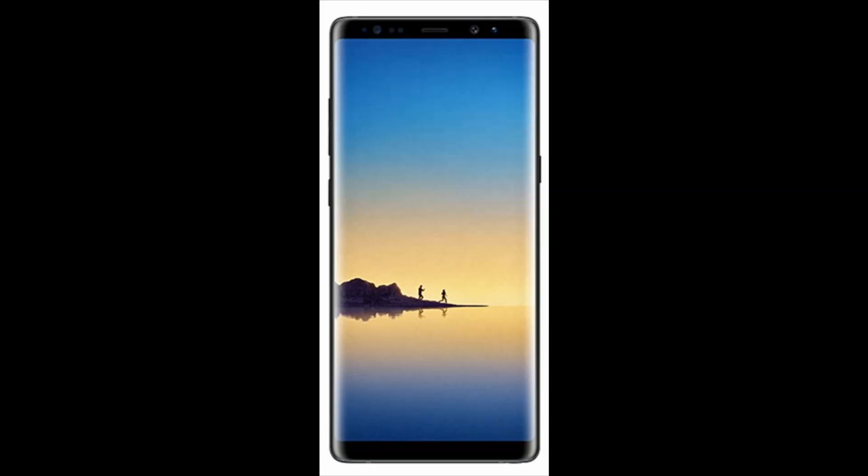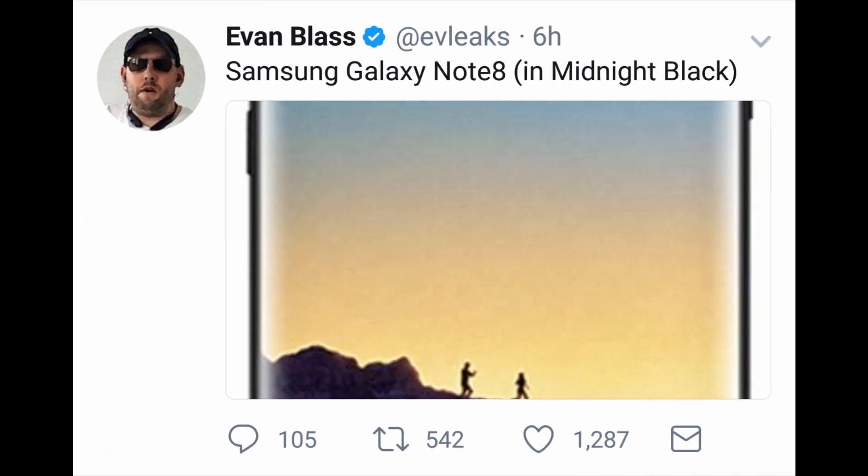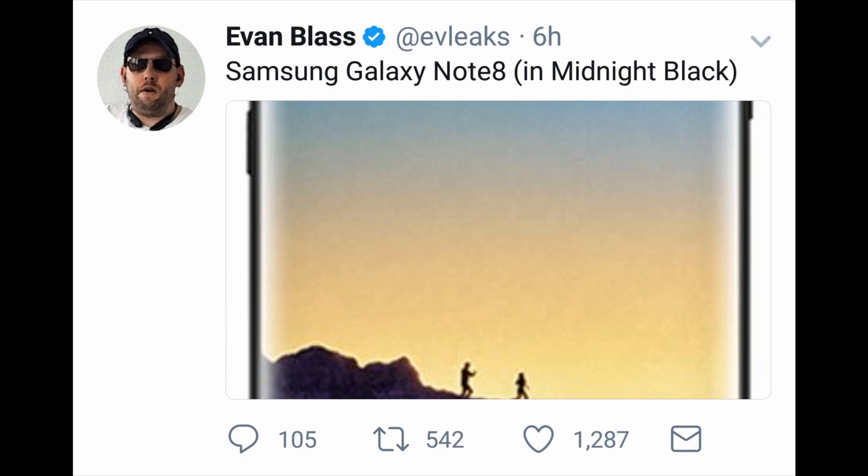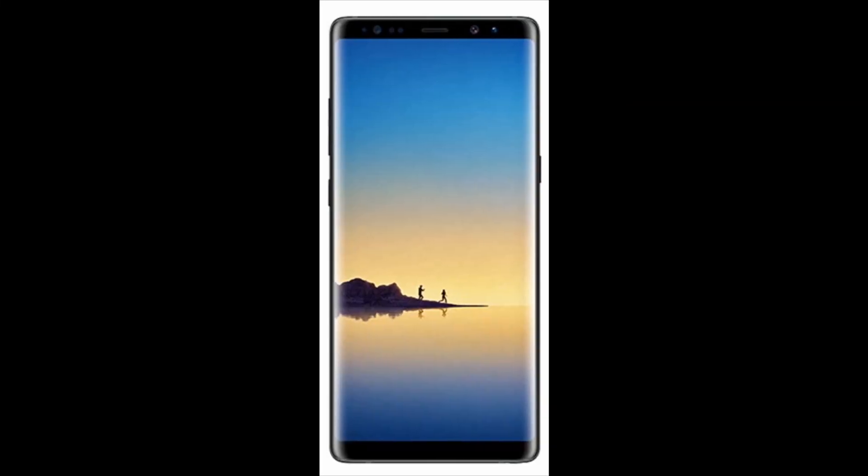Hey, what is up guys, RSG here from Purecast 9. Today is unlike any other day because after all these supposed leaks and rumors surrounding the Galaxy Note 8, we finally have the official look of the Galaxy Note 8 — and you're looking right at it. The reason I'm so confident is because of this guy, who has one of the most rock-solid track records for leaking these images. His statement: 'Samsung Galaxy Note 8 in midnight black.' Period.